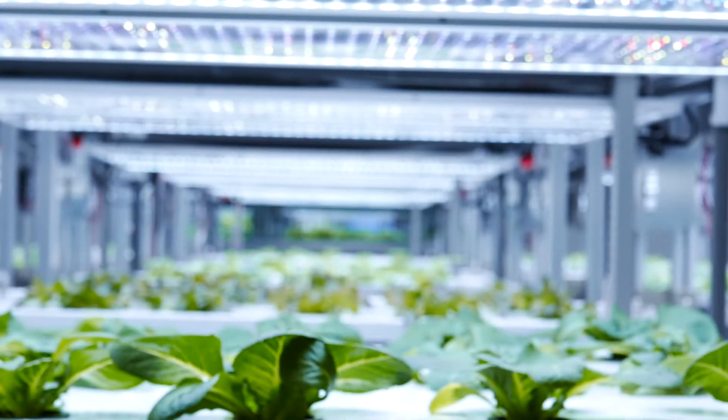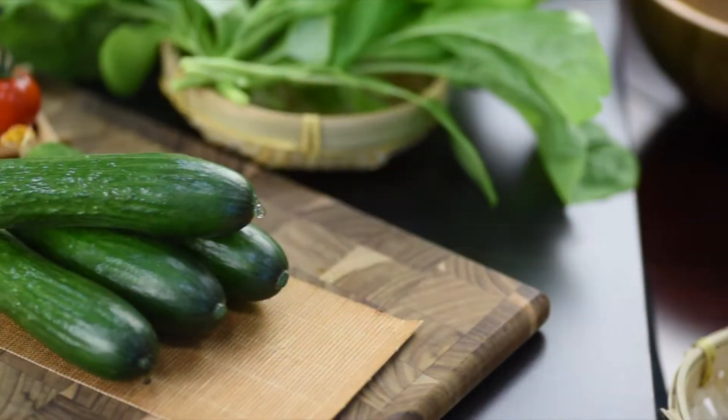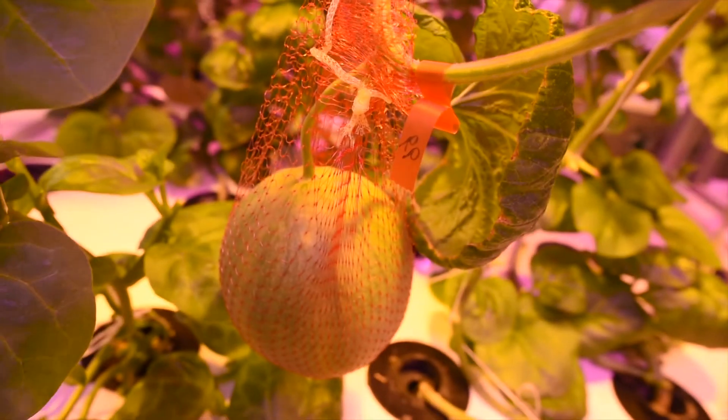Using cutting-edge aeroponics that amplifies growth, Essence Technology lets you grow more flavorful vegetables, juicier fruits, and gives you the peace of mind that all of it is safe.